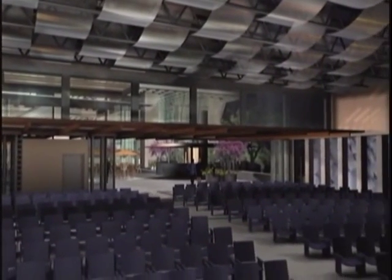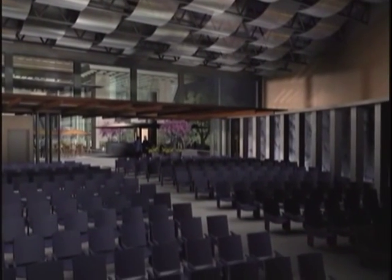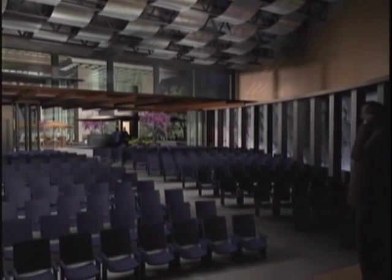Entering the auditorium — a cultural center used for any number of public gatherings including music, film, dance performances, lectures, and seminars.